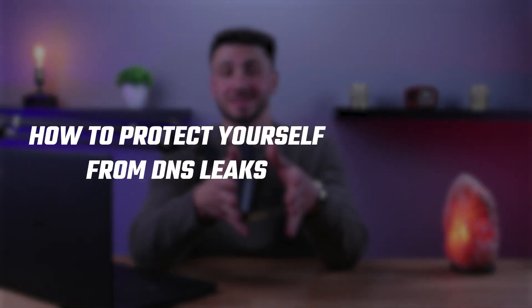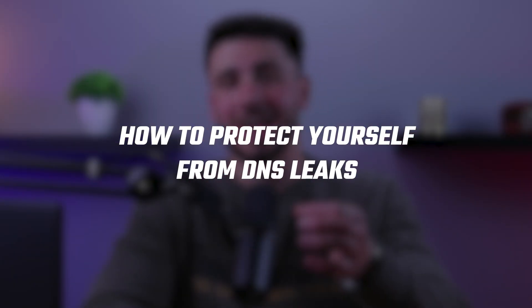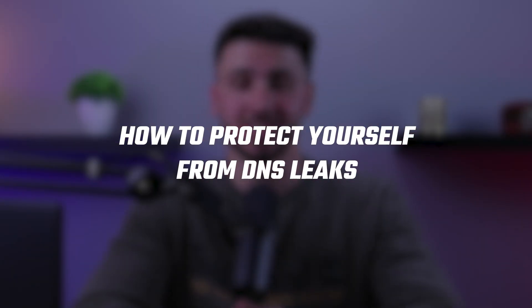Hey guys, welcome back to my video where we're going to talk about DNS leaks. I'll show you how to find out if you have one and how to protect yourself from it using a VPN.